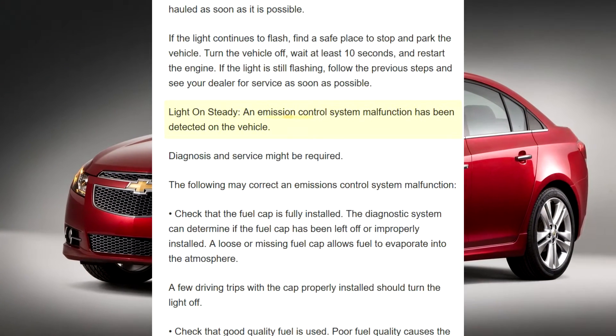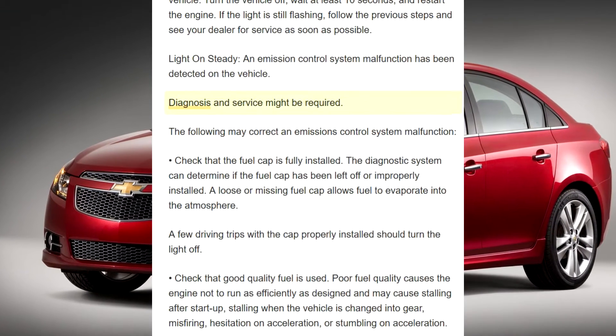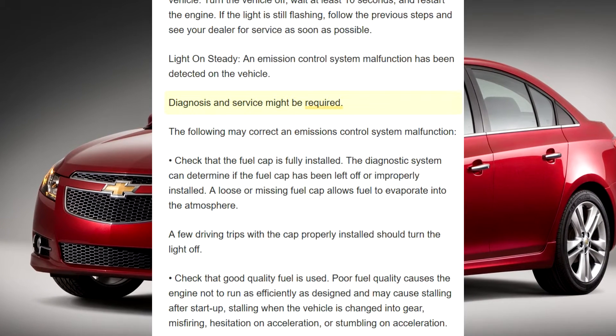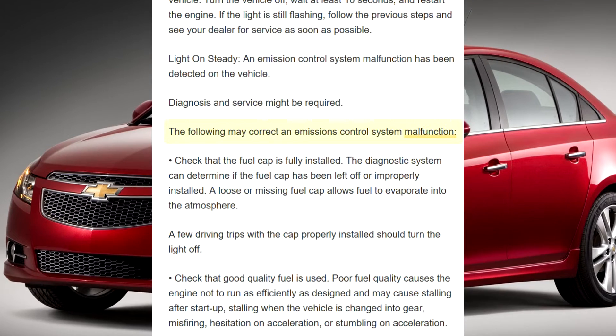Light on steady: an emission control system malfunction has been detected on the vehicle. Diagnosis and service might be required. The following may correct an emission control system malfunction.